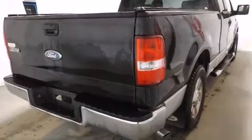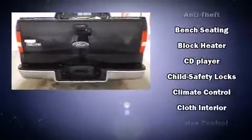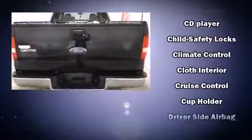Ford infused the interior with top-shelf amenities such as variably intermittent wipers, a rear-step bumper, and a split-folding rear seat.